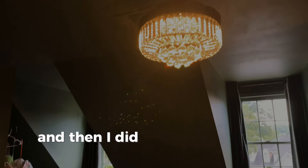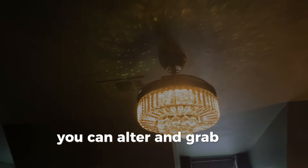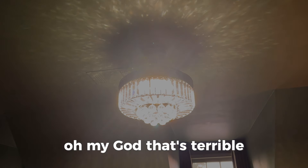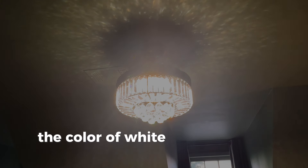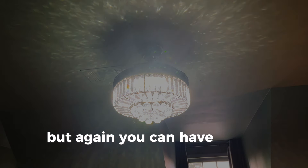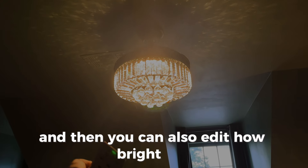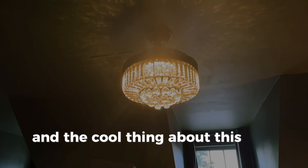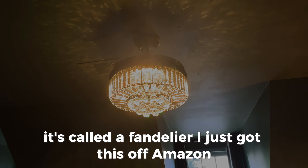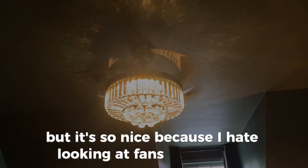I put in a Fandelier, and you can grab the remote and change the color of white — from really bright cool white to the coziest warm tone — and you can also adjust how bright it is. The cool thing is it's also a fan; it's called a Fandelier. I just got this off Amazon and it was super easy to install. It's so nice because I hate looking at fans all the time.